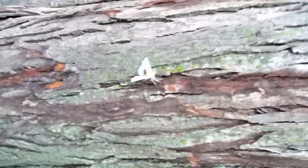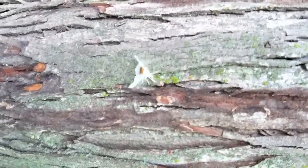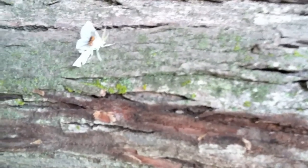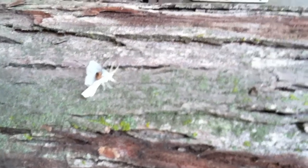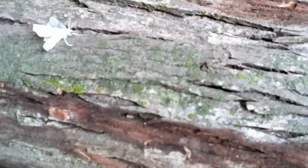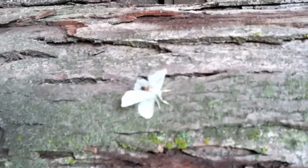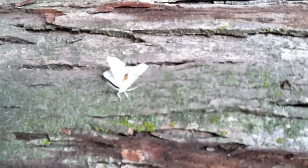We're watching a daddy long leg attack a moth — we've never seen this before. It's pretty remarkable. It climbed on top, grabbed with one foot, and then was able to get over the top of it. There we go. That's something else.